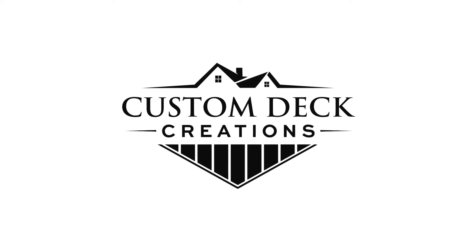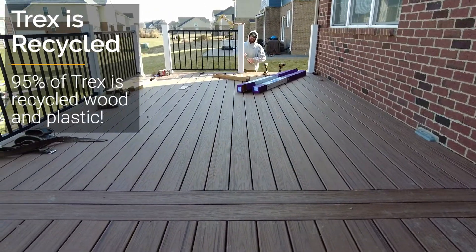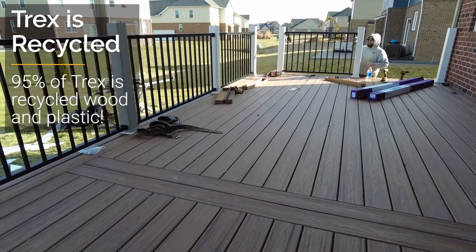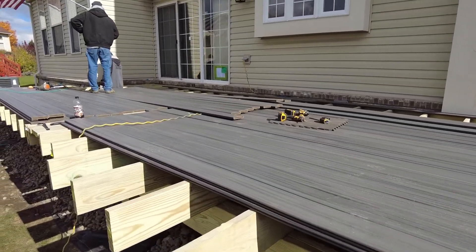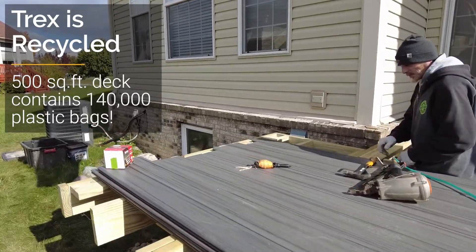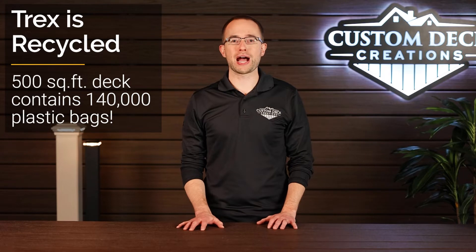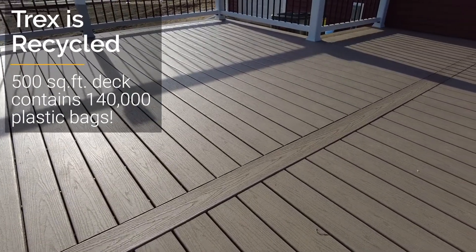One of the reasons we like Trex so much — and it's a reason that doesn't get a ton of media coverage — is that 95% of a Trex board is recycled material. The wood is recycled hardwood from flooring and furniture manufacturers. The plastic is recycled plastic, much of it from polywrap on pallets or plastic shopping bags. A 16-foot Trex board contains just over 2,200 recycled plastic bags, which means a 500 square foot deck has about 140,000 recycled shopping bags in it. We think that's pretty cool.